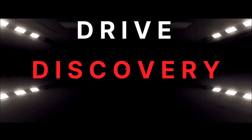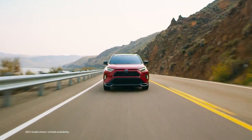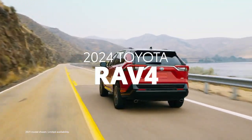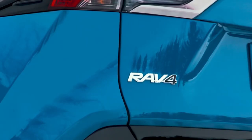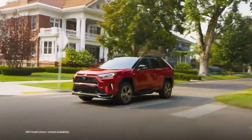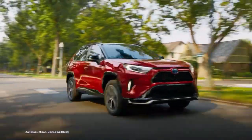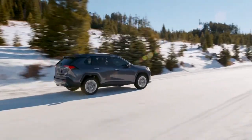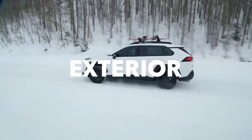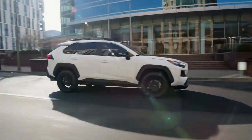Hey fellow car enthusiast, welcome back to Drive Discovery X, where I bring you the latest and greatest in the automotive world. Today we are diving into the 2024 Toyota RAV4 Hybrid. If you are in Australia and on the hunt for a top-tier SUV, you are in for a treat. Stick around as we explore why the RAV4 Hybrid is setting the standard in the Aussie SUV market.